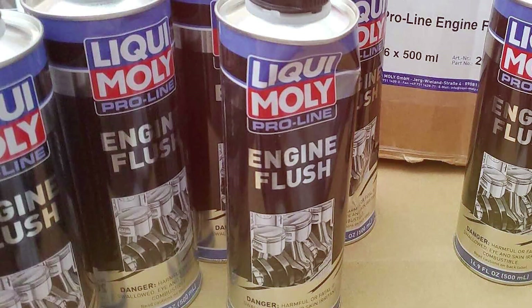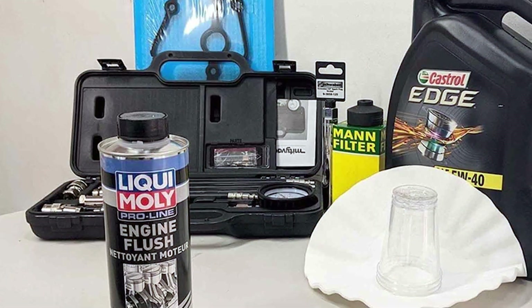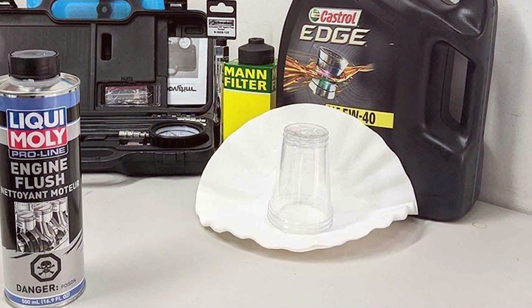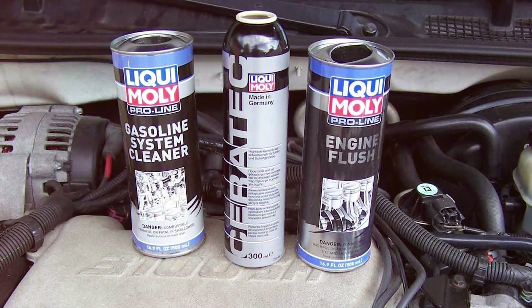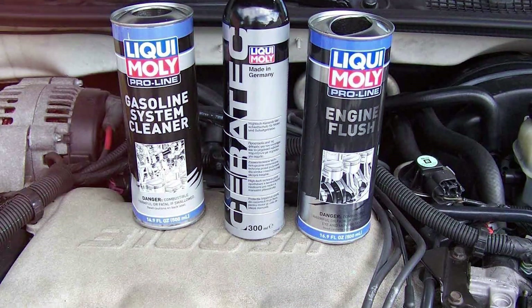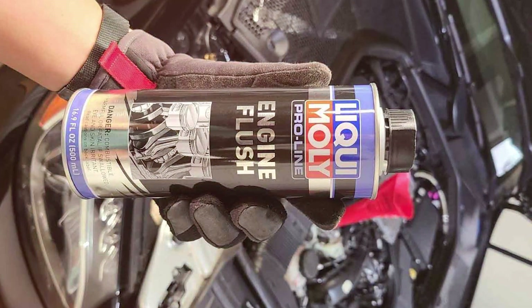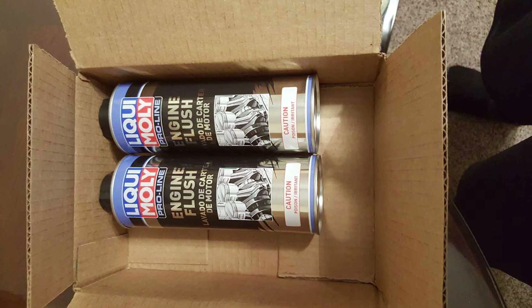You'll be amazed at the dirty residue that comes out with the old oil, leaving your engine internals cleaner than ever before. One of the standout features of the Liqui-Moly 2037 Engine Flush is its ability to improve fuel efficiency. By cleaning the engine thoroughly, it ensures that fuel is burned more efficiently, potentially saving you money at the pump. Regular use can help prevent costly engine repairs and keep your vehicle running smoothly. Whether you're a car enthusiast or just want to take better care of your daily driver, this engine flush is an essential addition to your maintenance routine.